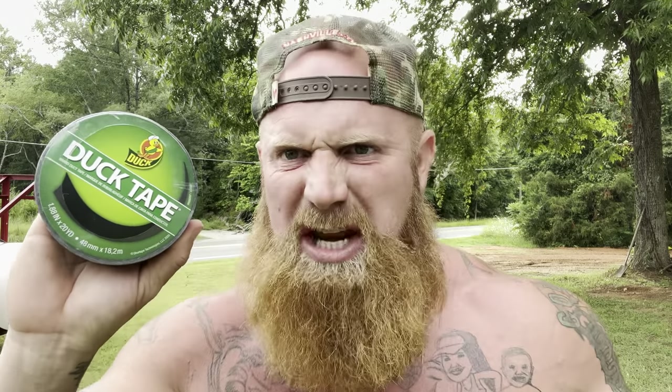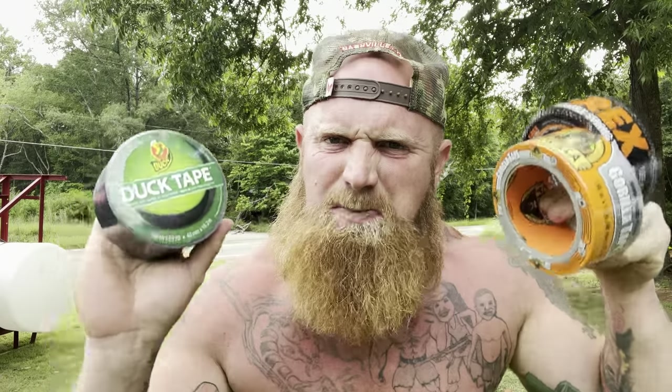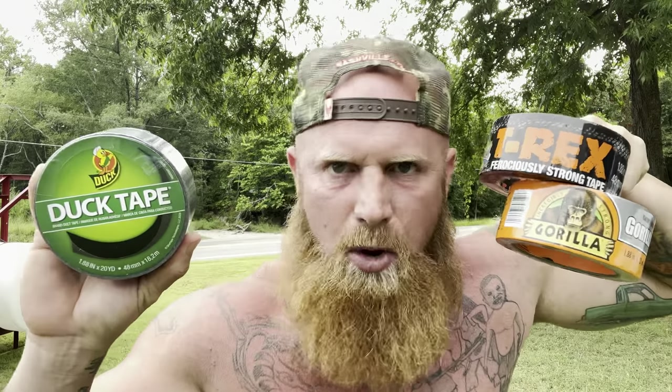Will it be the old school duct tape that all of us rednecks have relied on for centuries to do the job and hold cars together and everything else? Or will it be the newcomers — Gorilla Tape, or will it be the T-Rex Tape? So I'm going to conduct different experiments with each tape, and we're going to see who takes home the trophy.